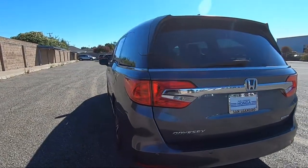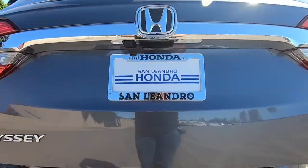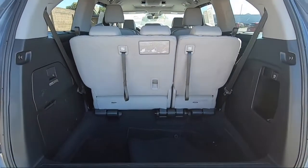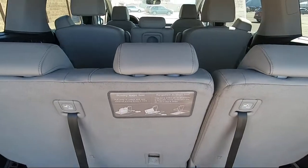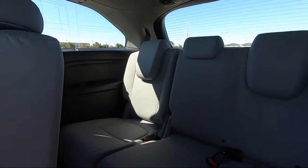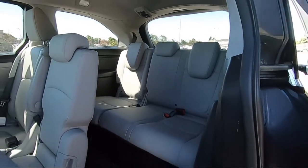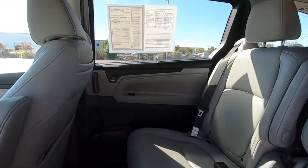San Leandro Honda has been in business since 1971 and is one of the most successful dealerships in the Bay Area. Our team wants our customers to feel like they are part of the family, so we strive to make the purchasing experience fun, easy, and fast while also providing the best levels of customer service. We are centrally located and easy to find right off the 880 and directly across from the premium outlet mall. San Leandro Honda is your premier destination for all of your automotive needs.